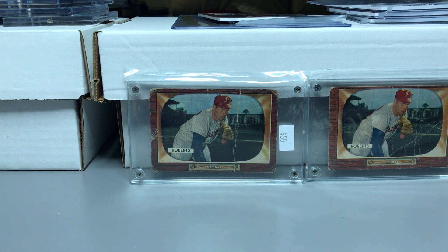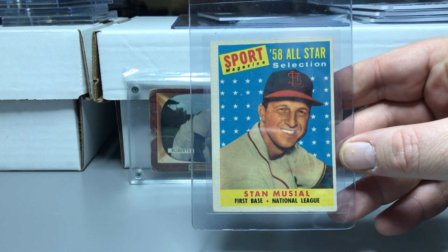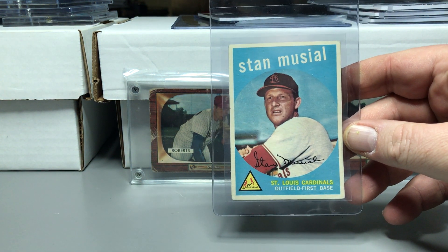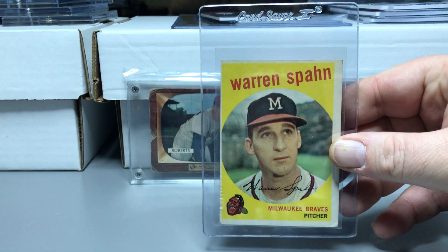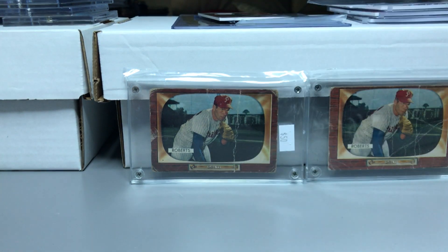I picked up a 1958 All-Star Musial — I have a few copies, I just got a couple back from PSA not long ago, but I really like that card and that whole All-Star set. I also picked up a Musial from that set, a Brooks Robinson, two Hoyt Wilhelms, a Warren Spahn, and an Eddie Matthews — all nice pickups.